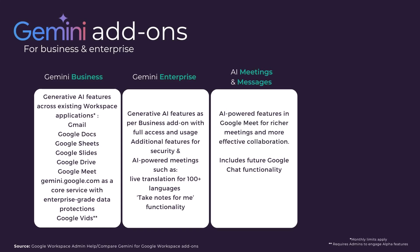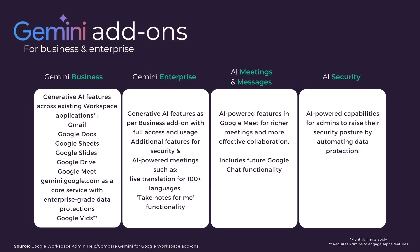AI Meetings and Messages is a slim-down add-on for those that want the AI functionality available for Google Meet but don't need the AI feature set available in other Google applications. This will include future chat features which are currently part of the Gemini roadmap. Lastly, AI Security is an add-on that gives admins the ability to train the model to recognize the organization's criteria for sensitive content and to automatically apply labels to both new and existing documents.